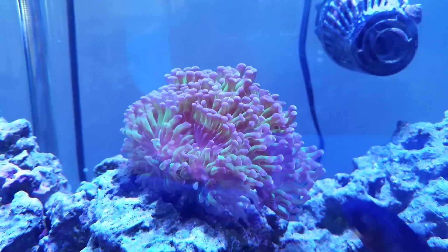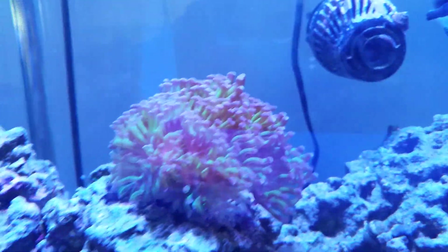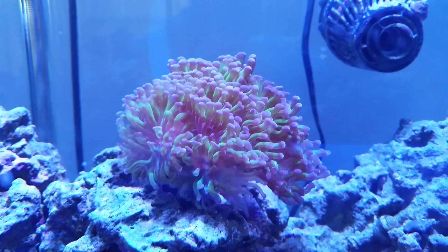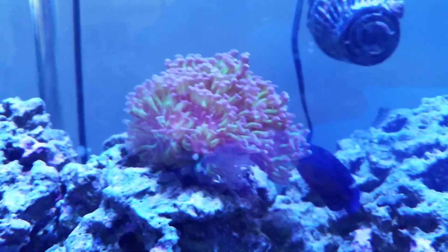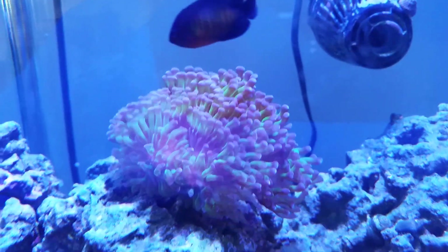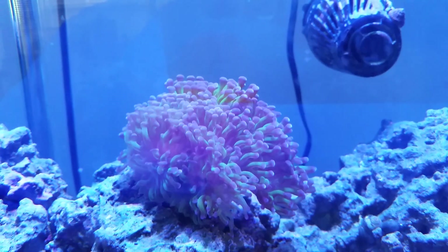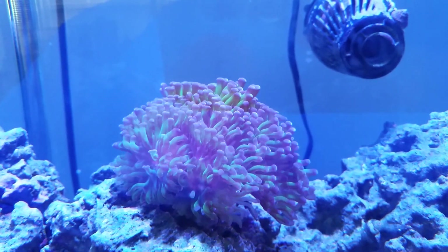It's been through rockwork additions, placed at different points in the tank, fluctuating salinity — basically everything that could cause a coral to fail, this poor little guy has been through, and it keeps bouncing back. So it is a very resilient coral.